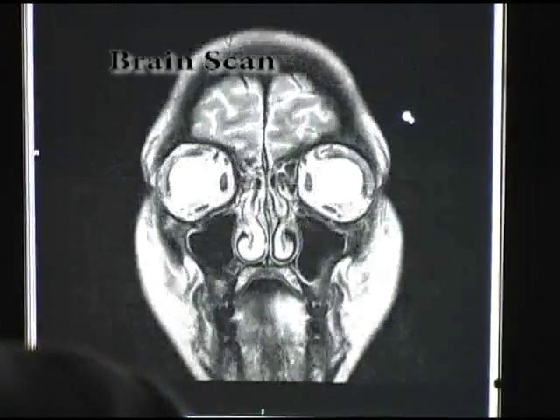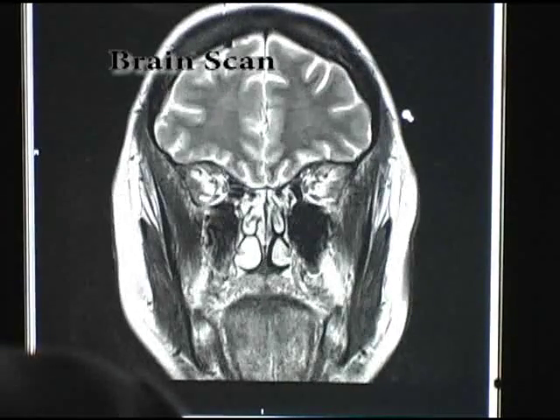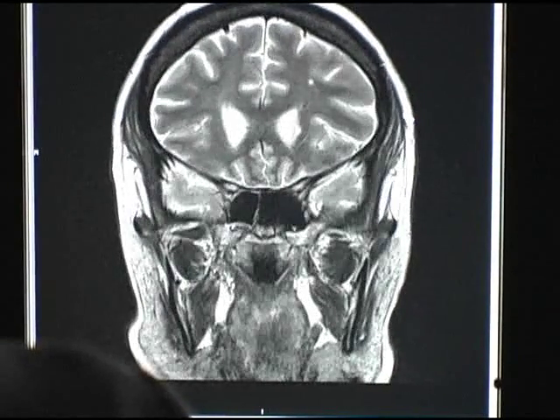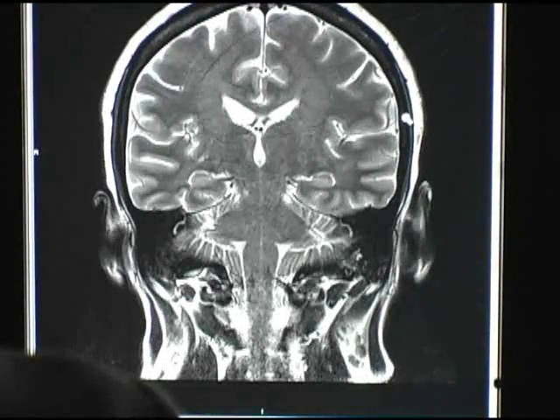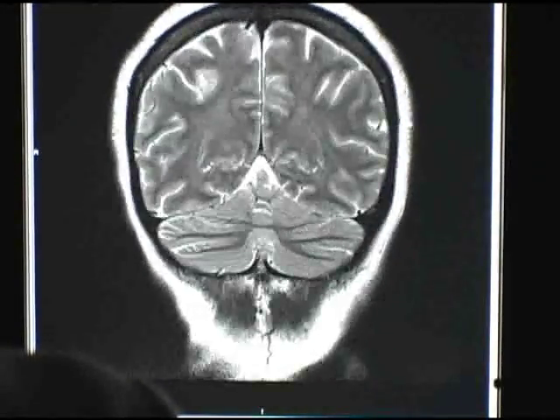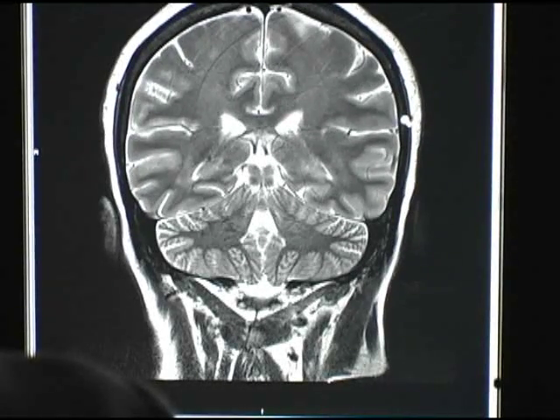We have another example — an MRI of the brain that was performed recently. We're able to see the smaller structures much better on this scanner. We also get great differentiation between different parts of the brain, including the gray and white matter.